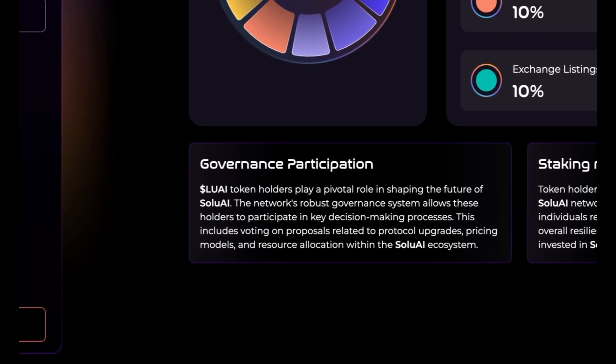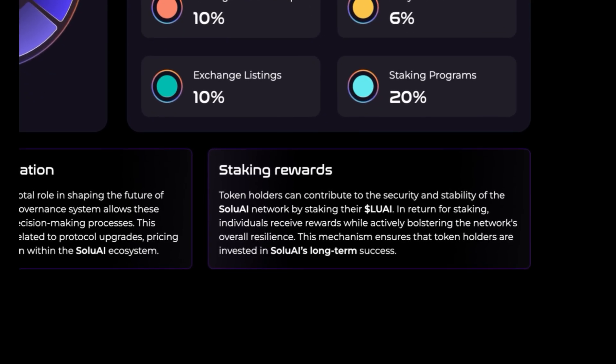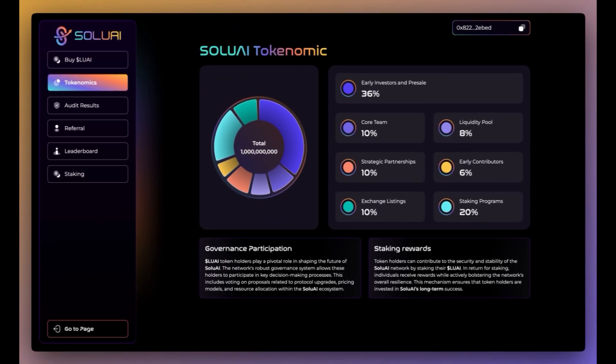For their governance participation, LUAI token holders play a pivotal role in shaping the future of Solu AI. The network's robust governance system allows these holders to participate in key decision-making processes, including voting on proposals related to protocol upgrades, pricing models, and resource allocation within the Solu AI ecosystem. For staking rewards, token holders can contribute to the security and stability of the network by staking their LUAI, receiving rewards while bolstering the network's overall resilience. This mechanism ensures that token holders are invested in Solu AI's long-term success.